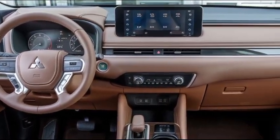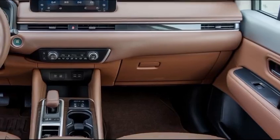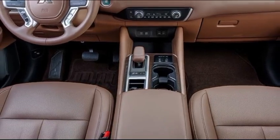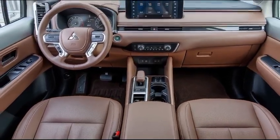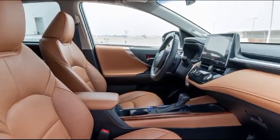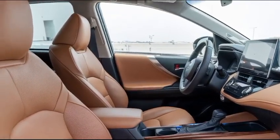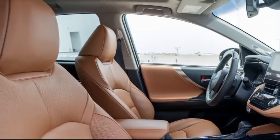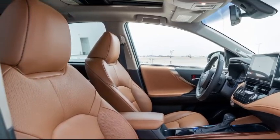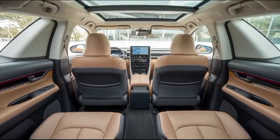Inside, the Delica prioritizes passenger comfort and versatility, offering seating for up to seven or eight passengers, depending on the configuration. The interior is spacious and designed with high-quality materials, providing a comfortable and functional environment for long journeys. The seats can be arranged in various ways to accommodate different cargo and passenger needs, making it ideal for family trips or carrying outdoor gear. The 2025 model features an updated infotainment system with a large touchscreen, smartphone connectivity, and advanced navigation options.